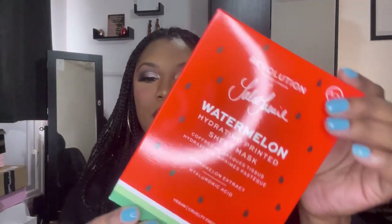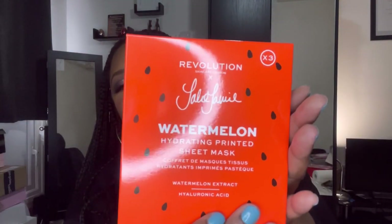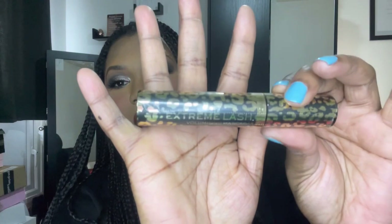The next thing we have is the Revolution Watermelon Hydrate Imprinted Sheet Mask. I initially thought it was just one sheet, but it actually says you get three of them in there — I was being a bit of a dumb-dumb. Next up we have the Revolution Extreme Lash mascara — it looks like that and it's in black, so that's always good. It's all sealed so I won't open it since I have so many already open.